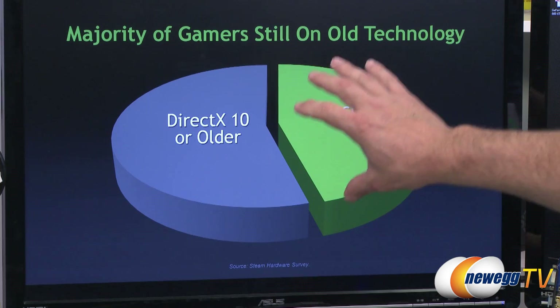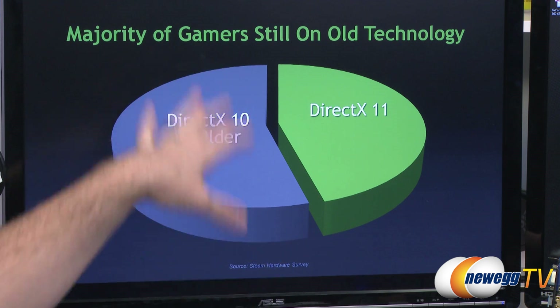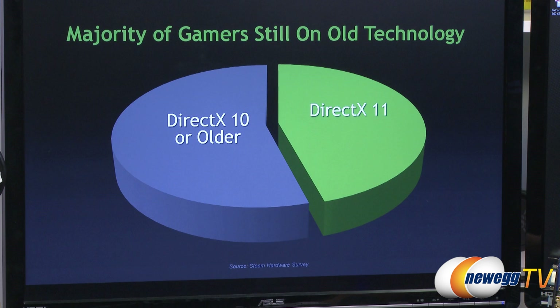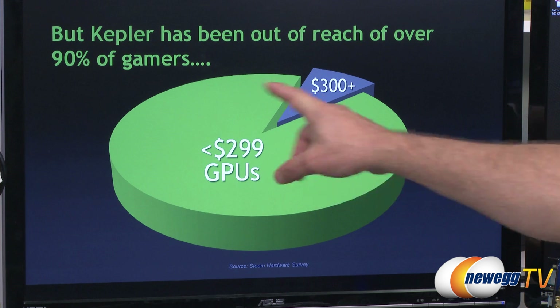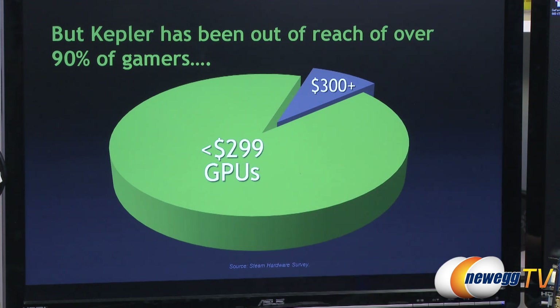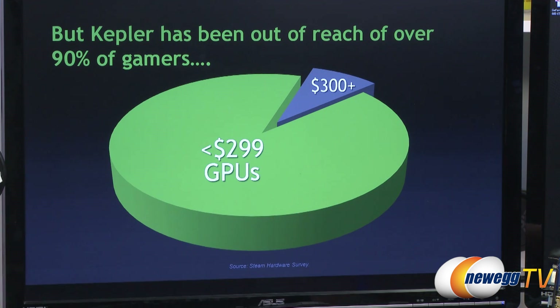PC gaming is this open platform and it's getting more and more rich content going forward. But what's interesting is that a lot of the installed base — the people actually playing — are on older graphics cards. Most gamers are still on DX10. This is the Steam hardware survey comparing DirectX 11 versus DirectX 10: a lot of people still on DirectX 10, or even DX9. And when you look at Steam, most people are playing on graphics cards that cost less than $300.